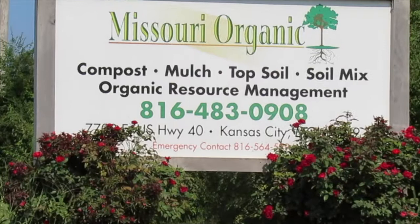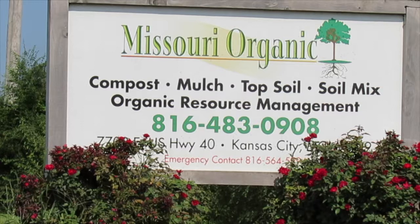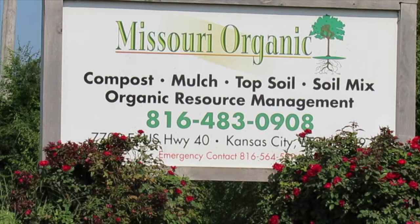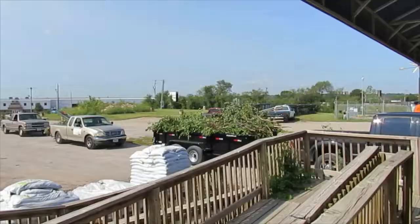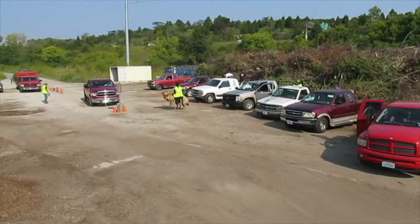Hello, this is Stan Slaughter from Missouri Organic Recycling, where our mission is to recycle the Kansas City area's spent organic material and turn it into rich compost, colorful mulches, and versatile soil mixes. You could say that we're the area's organic utility. Here's a look at how this magical process works.